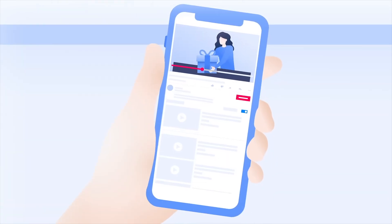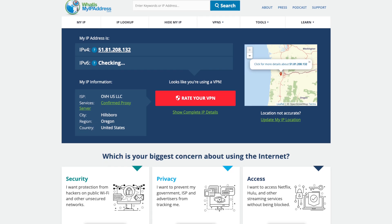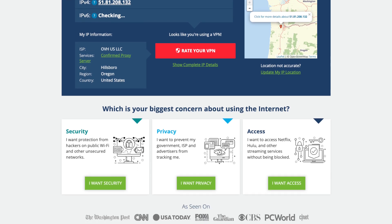Save settings and test your connection. Save your changes and restart your router. Test your VPN connection by visiting a site like What's My IP to confirm that your IP address has changed to match your VPN server. And that is it — your router and your entire home network are now protected with NordVPN.